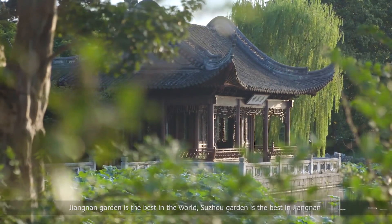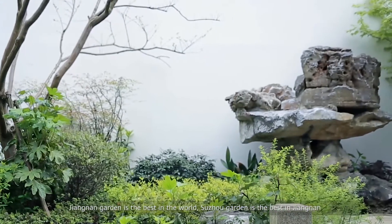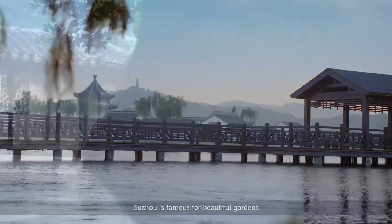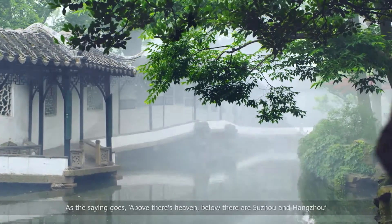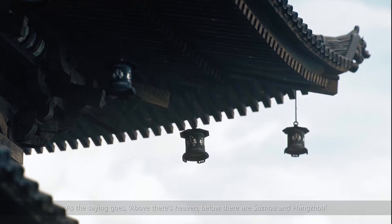Jiangnan Garden is the best in the world, and Suzhou Garden is the best in Jiangnan. Suzhou is famous for its beautiful gardens. As the saying goes, above there is heaven, below there are Suzhou and Hangzhou.